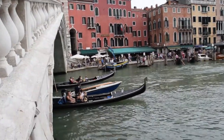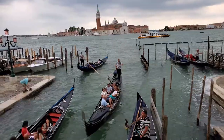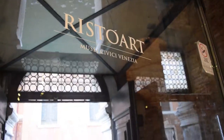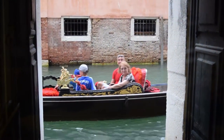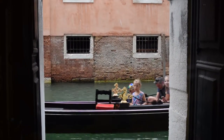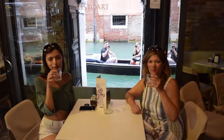For many years gondolas have been one of the primary forms of transportation in Venice. About 400 are in service today for visitors. A gondola ride is usually $80 and lasts for 25 to 30 minutes. It is expensive, but if it's your first time in Venice I definitely recommend trying them at least once.